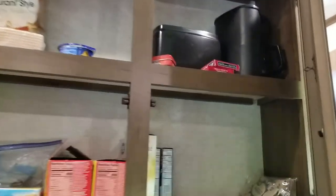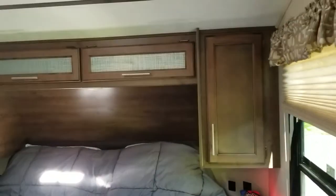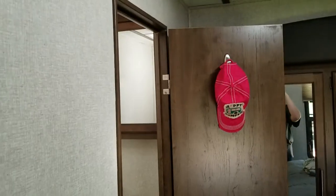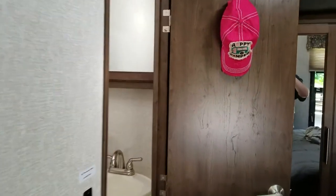Up here is mostly where we keep all of our food items and some appliances. Now I'm going to walk you into our bedroom, and this is what I really love about this one — we have plenty of storage in here, and then we've got a full wardrobe over here.